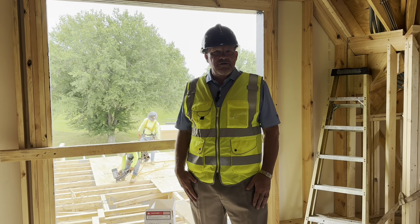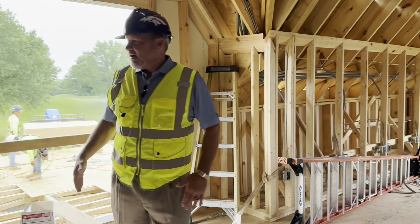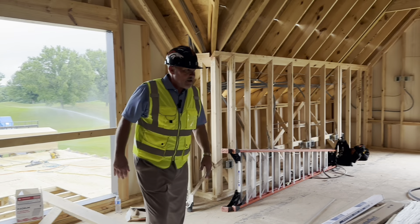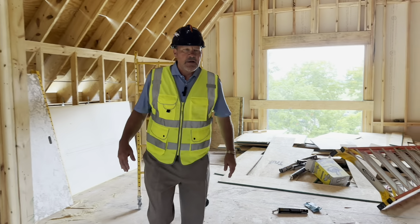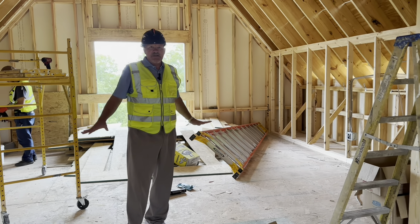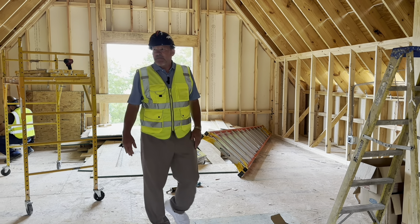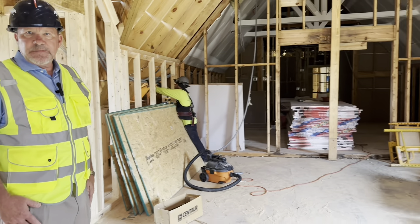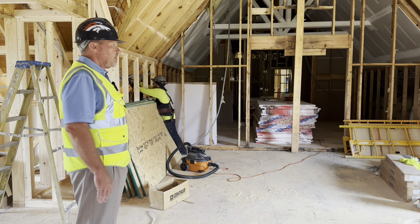I'm now standing in the new fitness center. Right here will be a line of cardio equipment. You can see these guys are out working on the roof of the golf shop. On this side of the building, we've framed out an area for stretch equipment, mats, and some things that'll be great for getting ready to play golf or for recovery. The kinesis equipment will be on this wall, and cardio all on that side. Pretty fantastic.